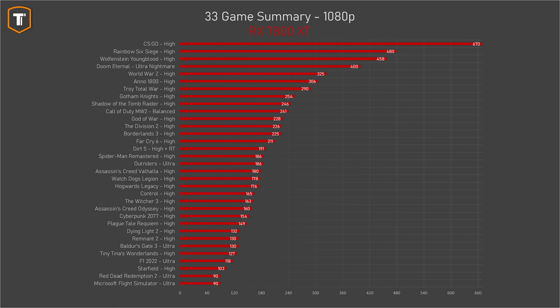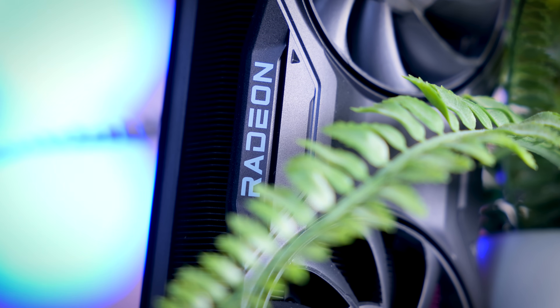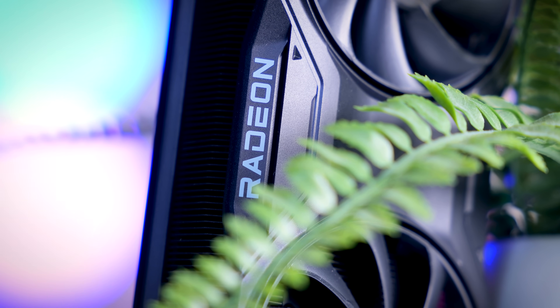On 1080p the 7800 XT gets you 120 FPS or more in almost every title of the 33 games we tested. There are a couple of exceptions like Starfield and Microsoft Flight Simulator that sit a little bit below that, but those are running into CPU limitations and are still perfectly playable. On 1440p — which is probably the more reasonable resolution for a $500 GPU — you would generally get a 100 FPS-plus experience as well, with a couple of exceptions in the 70 to 90 FPS range. All those titles do include FSR if you want a bit more FPS, so it will definitely still be a capable 1440p card in the years to come.